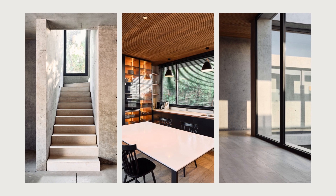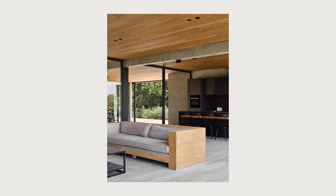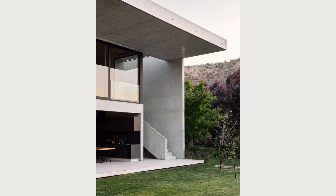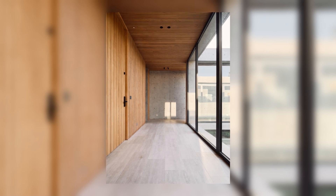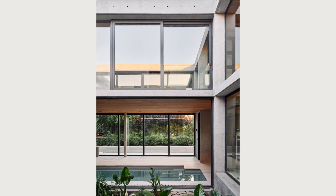At its core lies a double-height central courtyard, acting as a focal point and unifier of the different spaces. The first floor boasts an indoor pool, garden views terraces, a spa, living areas, and parking. The design of the first floor focuses on transparency and fluidity, allowing a clear view between the various environments and the central courtyard from any point in the house. This layout promotes a sense of openness and spaciousness, creating a welcoming atmosphere.